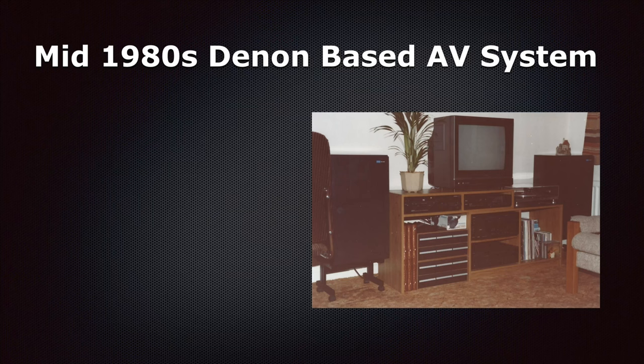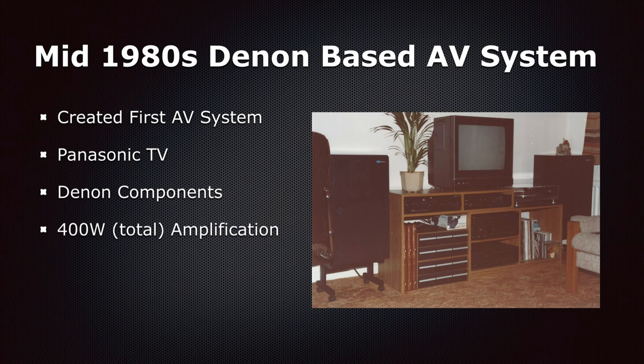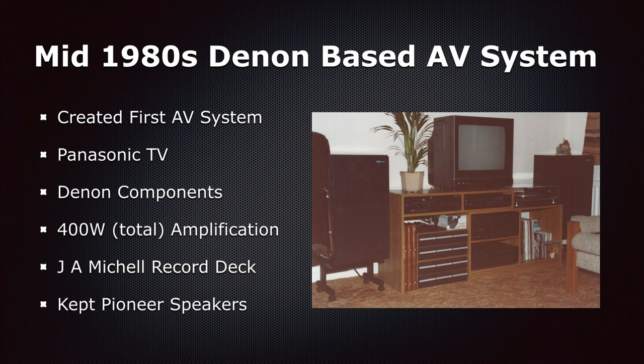So we found ourselves, for the first time, auditioning various components, setups and systems in the product test sound rooms of our local hi-fi dealers. In the end, we chose to match some Denon components with a Panasonic TV. We had created our first AV system. It comprised a Panasonic TV, primarily Denon hi-fi components boasting a total 400 watts of amplification, with an added centrepiece — a J.A. Mitchell record deck. But for sound output, we retained our beloved Pioneer speakers.